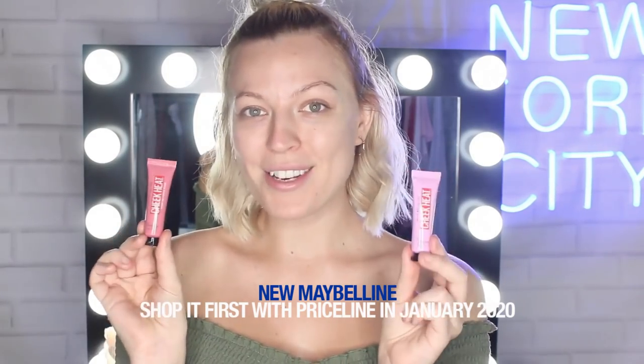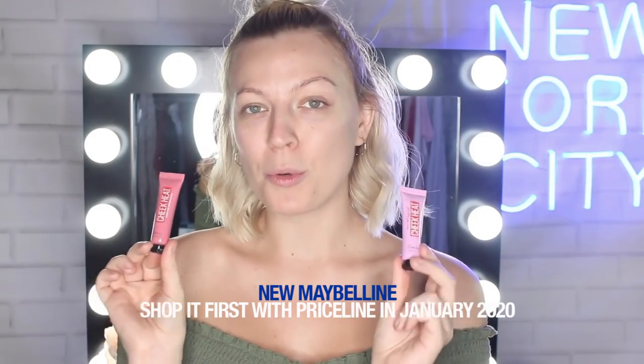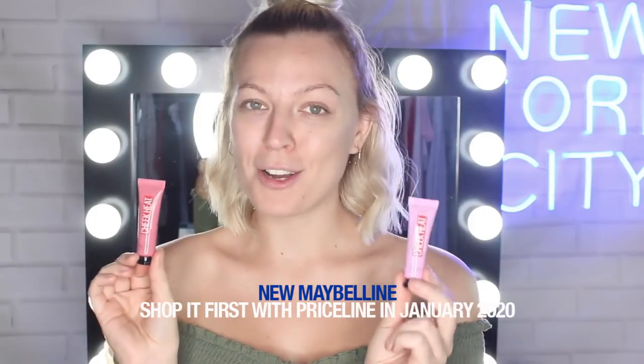Next up, we have these brand new Cheek Heat Gel Cream Blushes. They are beautiful, lightweight, and create a sheer, buildable color. Basically, they are perfect for creating a fresh look.